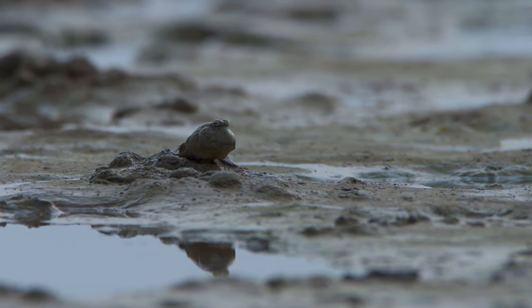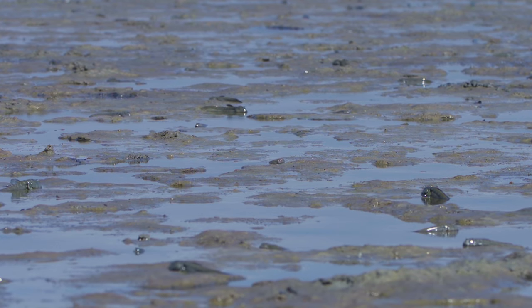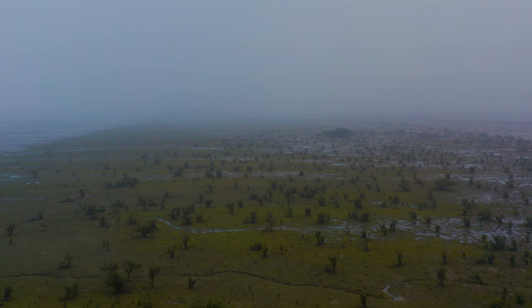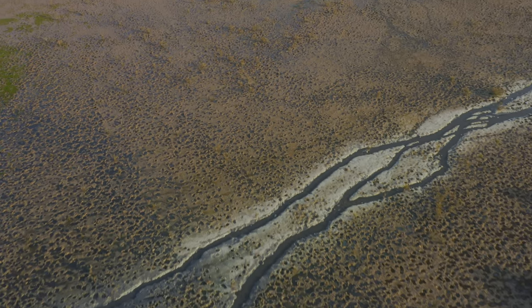It's the mudskipper. They thrive in what is neither land nor water, yet both depending on the time of the day. On these flats, there are several species. Two of them are endemic to the Arabian Sea, which makes them special to our area of the world.